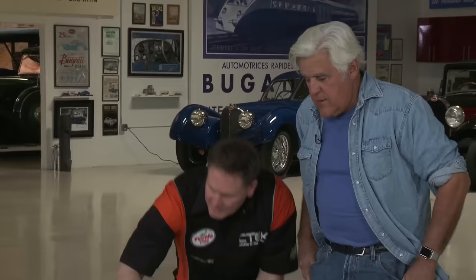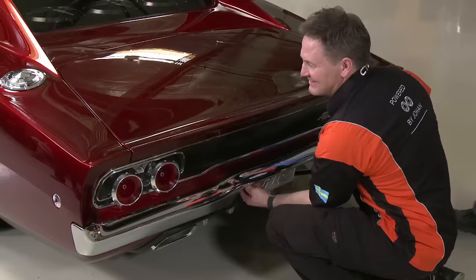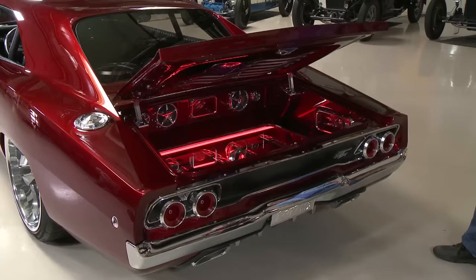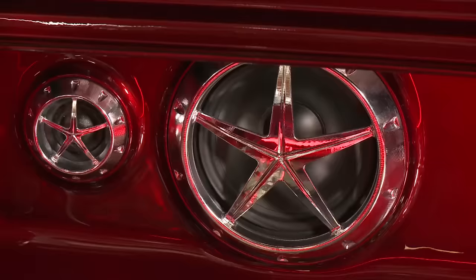The trunk is opened to reveal a custom sound system. They still wanted it to look like a '68 Charger but a little more race-inspired, with the exhaust routing done underneath. Many people say you can't have a nice sound system in an old school muscle car, but Johan says you can — you just have to build it so it looks very nice.